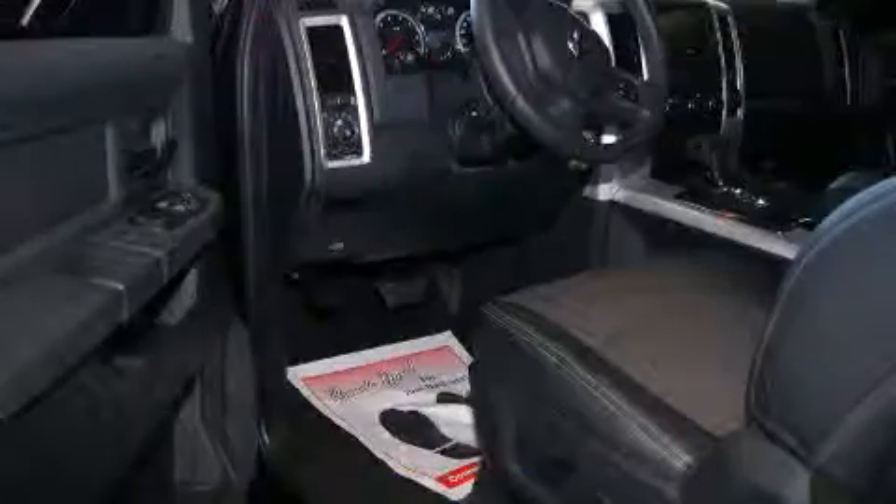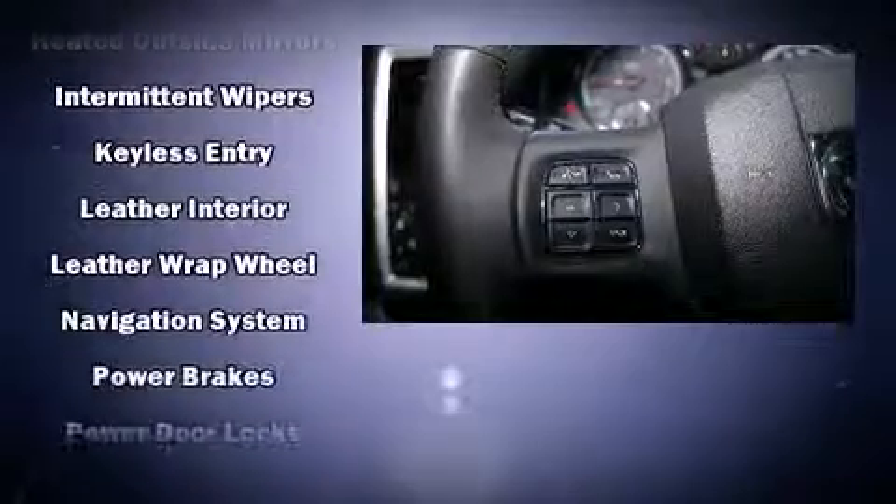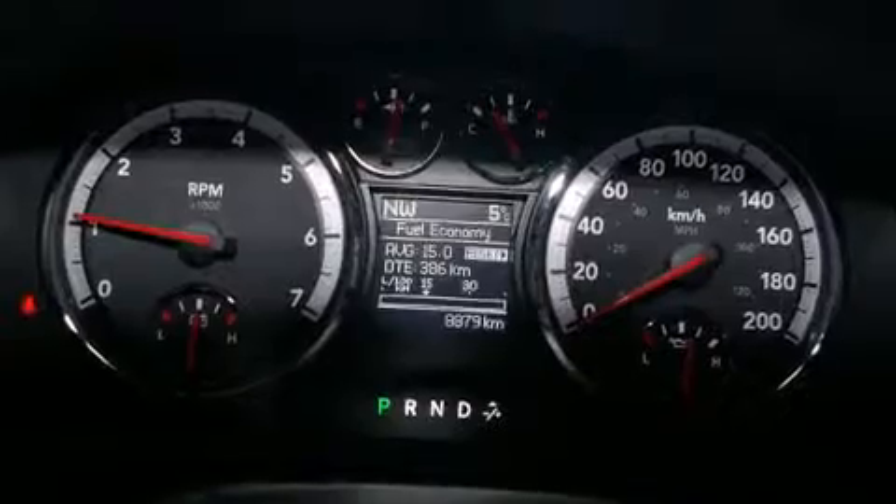Passenger security is always assured thanks to various safety features such as dual front impact airbags with occupant sensing airbag, head curtain airbags, traction control, brake assist, ignition disabling, and four-wheel disc brakes with ABS. Electronic stability control ensures solid grip atop the road surface, no matter how challenging the driving conditions.